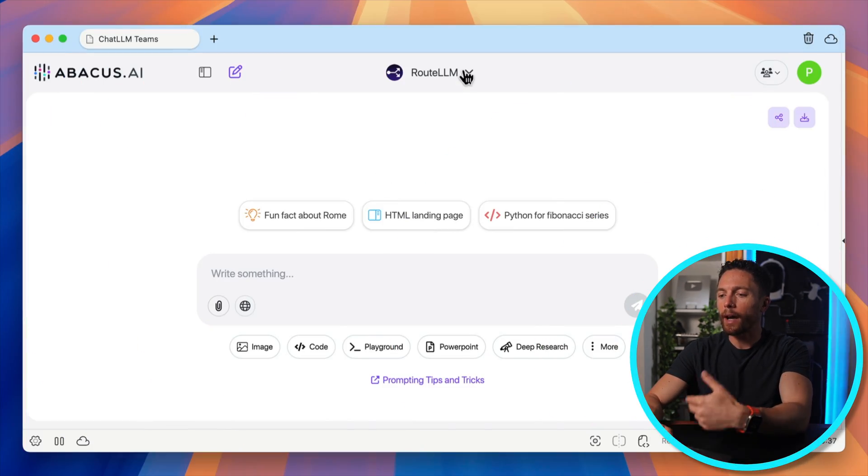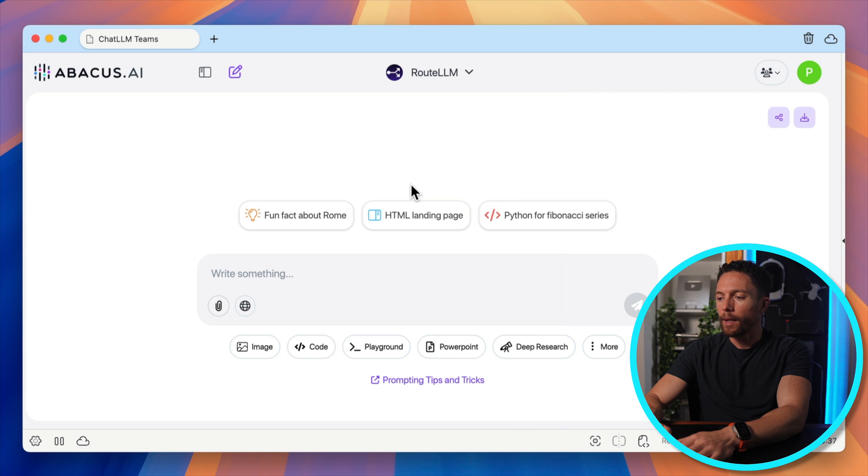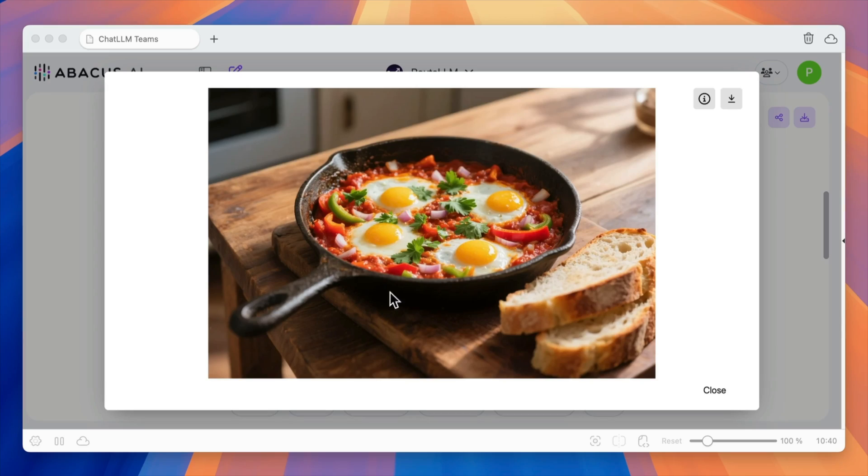You can also use this to create images. If you're not sure which models support image generation, just leave it on Route LLM and ask it in the prompt box to create an image. For example, I wanted an image of a mouth-watering Shakshouka in a rustic cast iron skillet featuring perfectly poached eggs, and I gave it further instructions on exactly what I wanted. And there you go — this actually looks really good. I'm really hungry now.